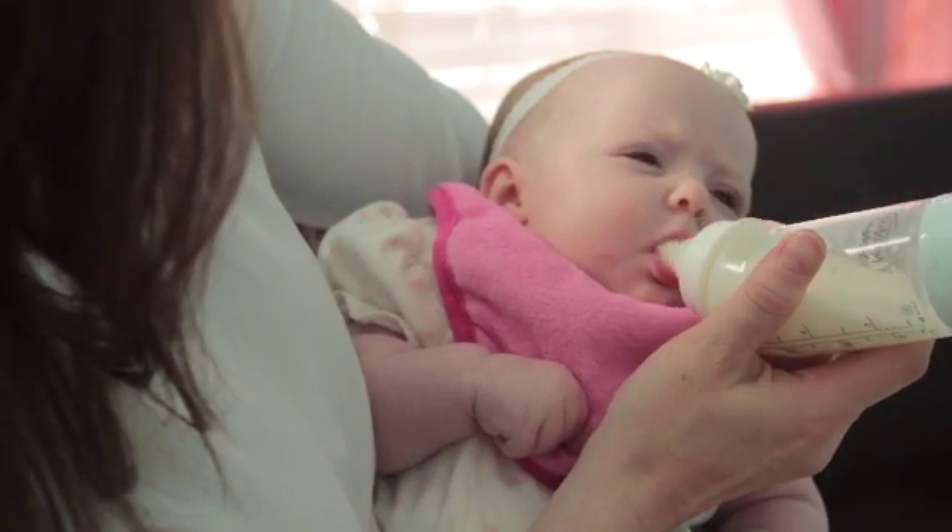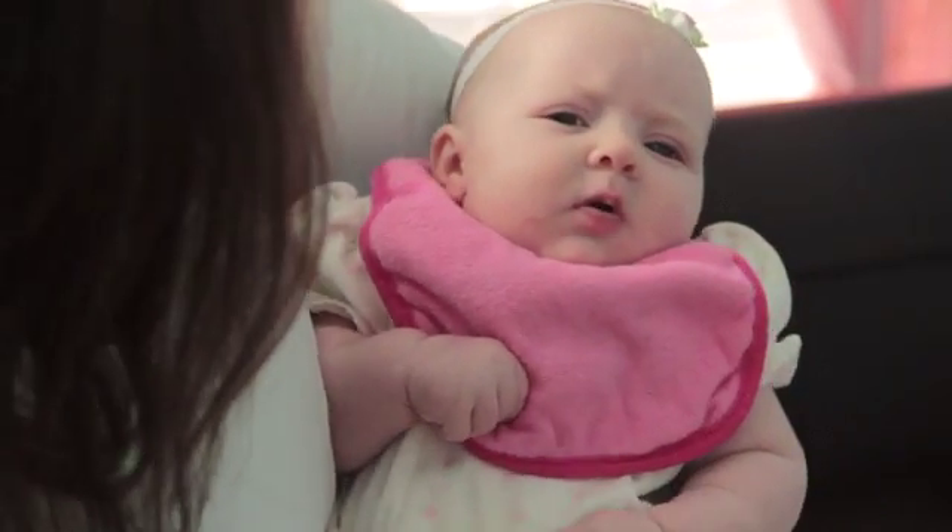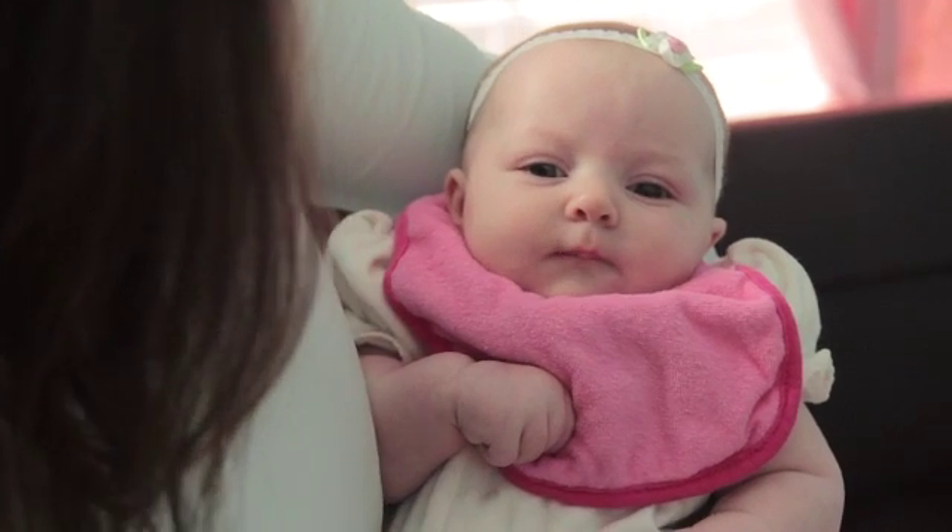Bib. Bib. When do babies use a bib? Babies use bibs when they are feeding. This baby is wearing a pink bib.